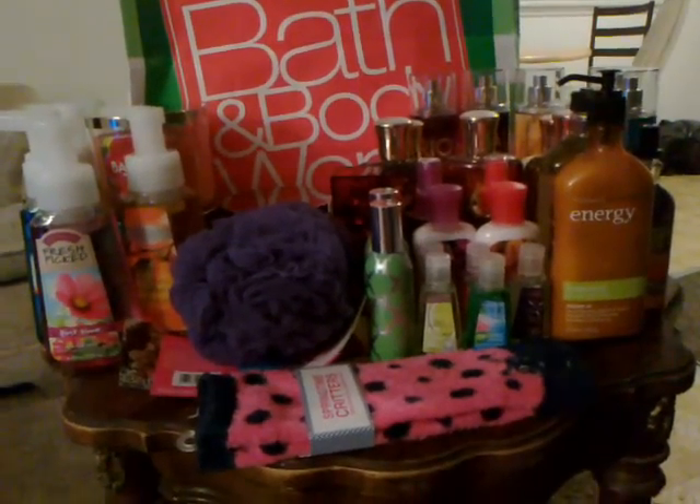This is my Bath & Body Works haul from today. I picked up a pair of the Springtrying Critter Shade Infused Lounge Socks in the Ladybug. These are so cute and they're so soft. And then I picked up one of their Bath Scrubbies. I bought one at Walmart but it hurts — it's really rough — and this one's soft, so I picked up one from there.